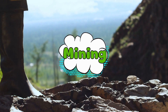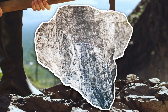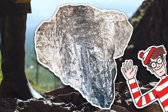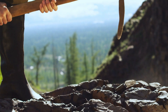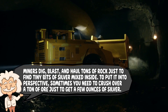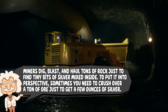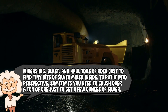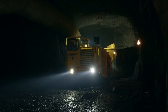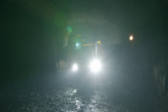Mining. Big, loud, dusty mining. Silver can be found in veins — thin streaks of shiny stuff running through rock — or spread out in giant ore deposits. Imagine playing Where's Waldo, but instead of Waldo, you're squinting for sparkly specks while operating heavy machinery. Miners dig, blast, and haul tons of rock just to find tiny bits of silver mixed inside. Sometimes you need to crush over a ton of ore just to get a few ounces of silver. It's like silver is the friend who shows up to a potluck with one chip and says, "Hey guys, I contributed."